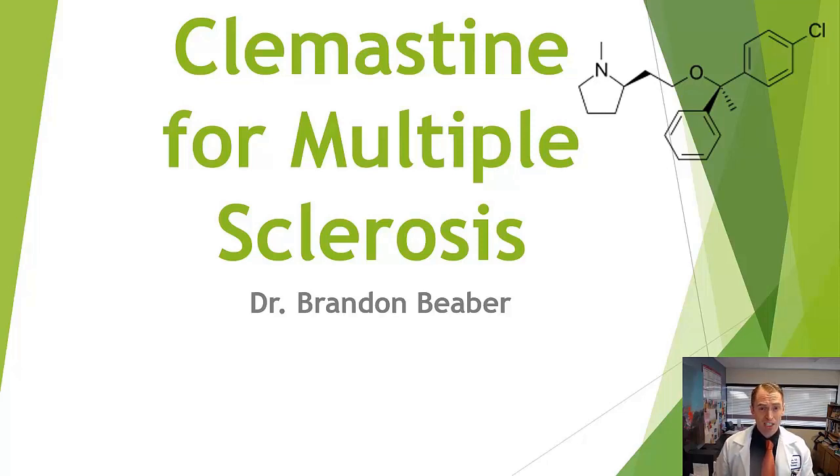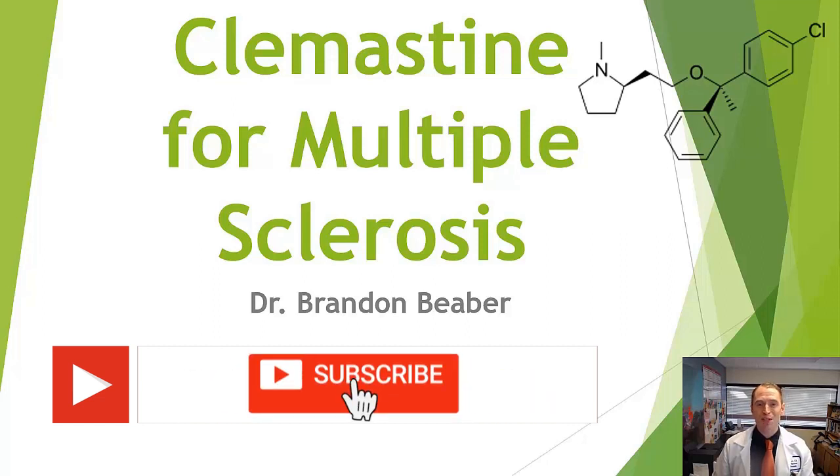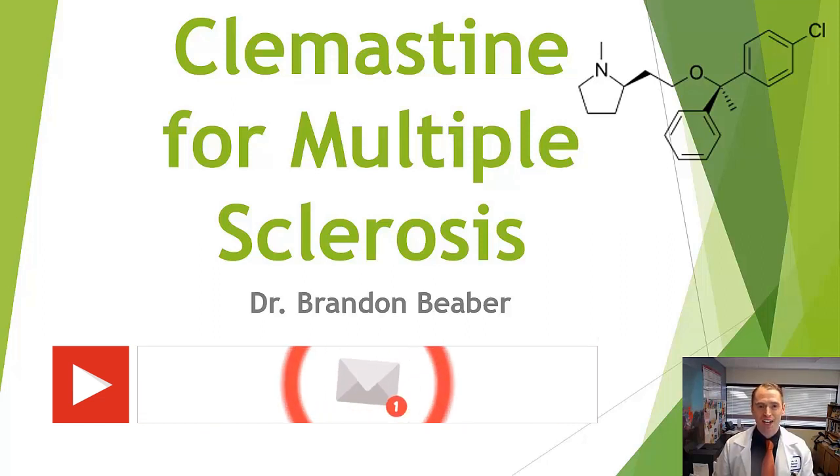Many substances have been purported to cause remyelination in basic science or animal studies, but only one substance — clemastine — has demonstrated success in an actual randomized trial in humans, and that's what we're going to talk about today. By the way, I'm Brandon Bieber. I make videos about multiple sclerosis every Wednesday, so please subscribe and ring the bell for notifications.